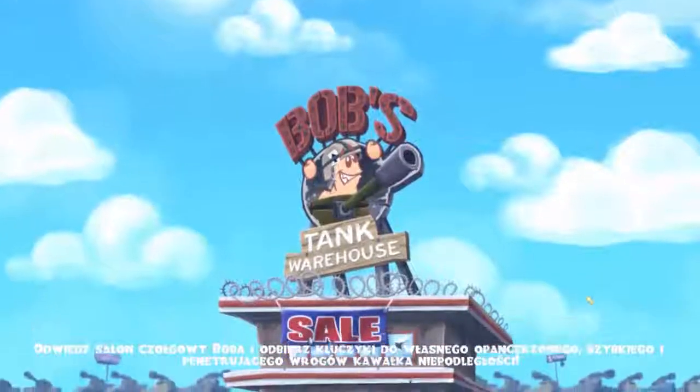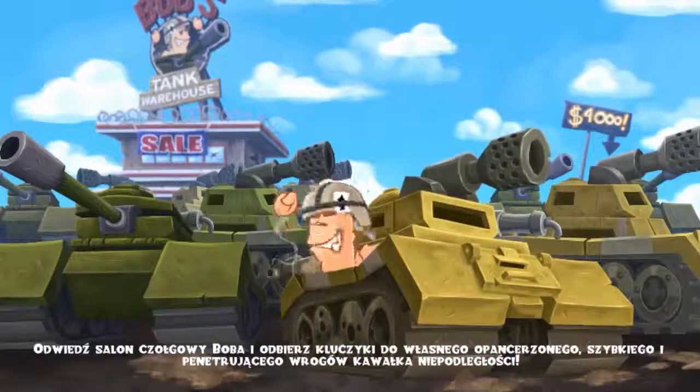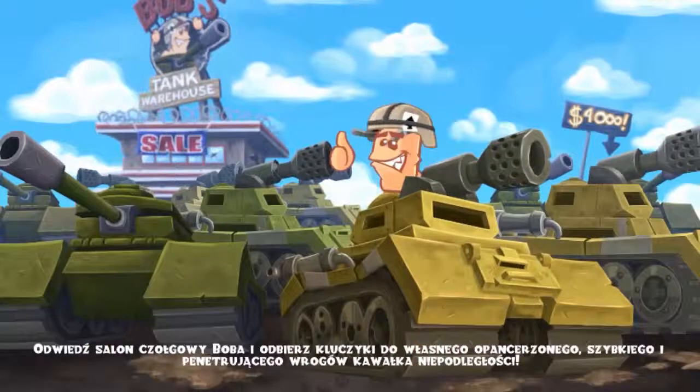Visit Bob's Tank Warehouse and pick up the keys to your very own heavily armored, high-velocity, armor-piercing slice of independence.